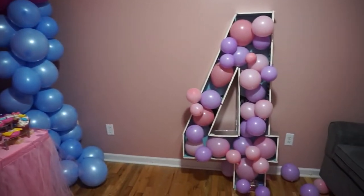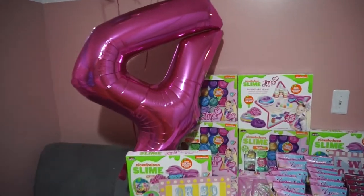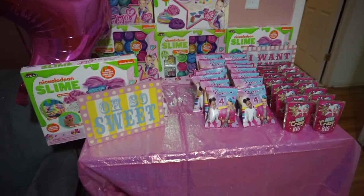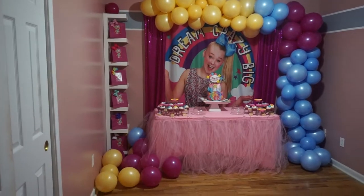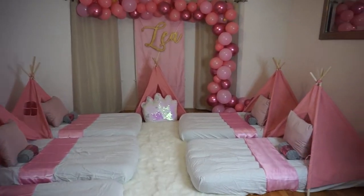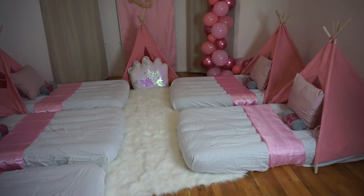Today was so much fun. The kids enjoyed themselves — they loved the slime, the custom juices, the chips, the cake, cupcakes, rice krispie treats, donuts — you name it, we had it all. The kids had a ball. Stay tuned as I show you clips of the videos we shot for the kids that came to the party. They had an amazing time.